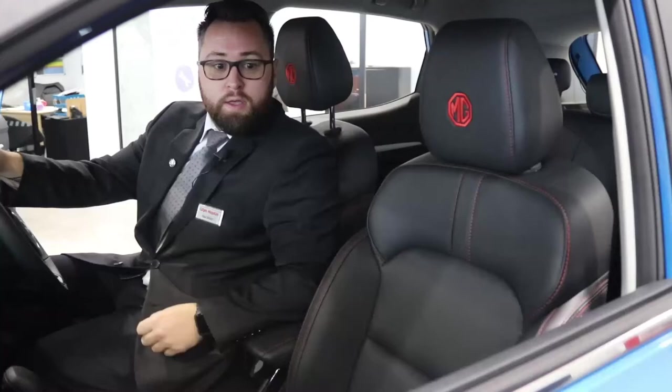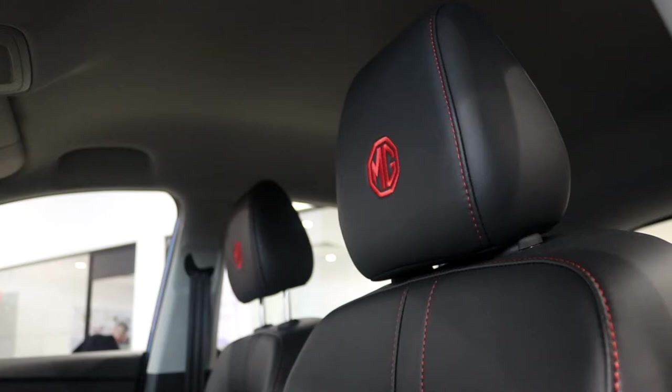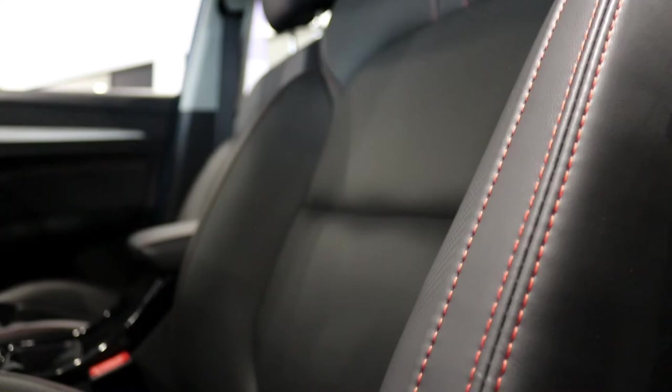The car is complemented with a faux leather interior, contrasted really nicely with this gorgeous red stitching.